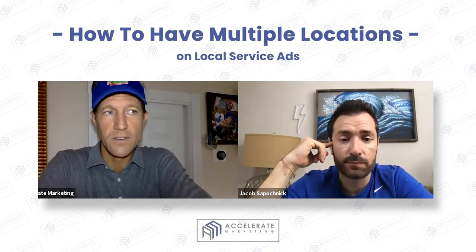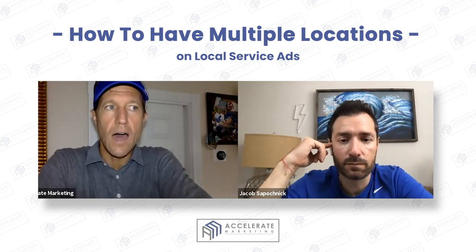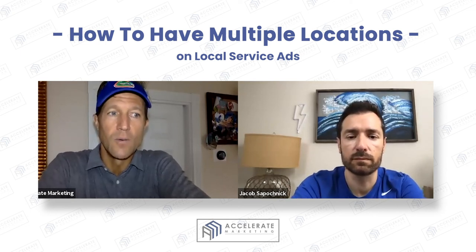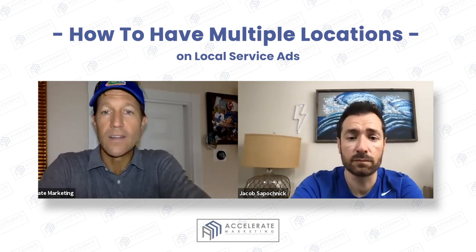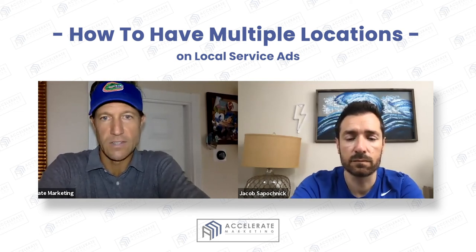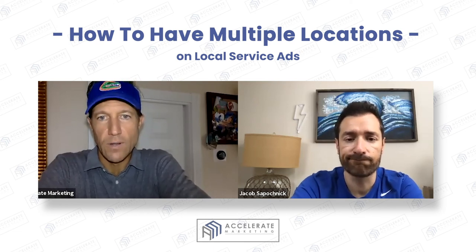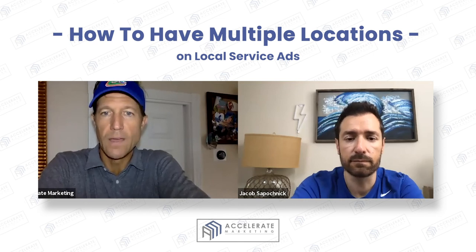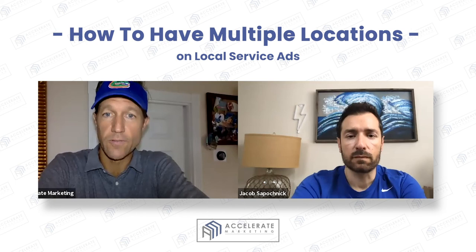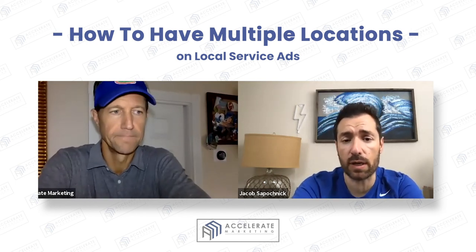What I'd encourage you to do is get verified reviews and then set up additional locations. With the caveat that if you're going to use a Regis, you're almost definitely going to go into suspension immediately when you try to open it up, and it's going to take a process to resolve. So I think it's best to work with local partners — like other attorneys you trust — who can use their locations.